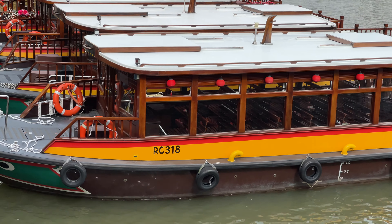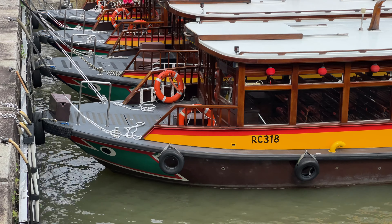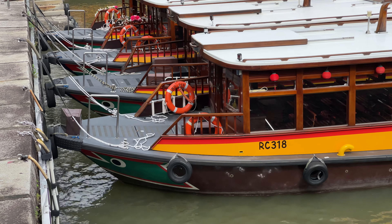One thing I've not noticed until today is the design at the front of the boat — you see the green patch there. That design can actually be found at the train station on the ground.